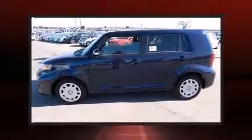Step into the 2014 Scion XB. This four-door, five-passenger wagon offers the features and options for which you've been searching.